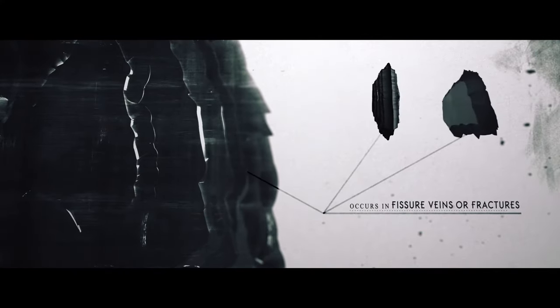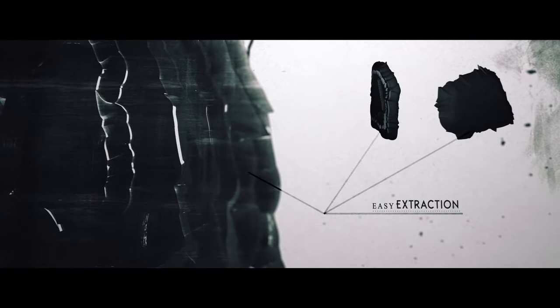Lump graphite is easier to mine than other forms of graphite, and it can be extracted and concentrated with little processing.